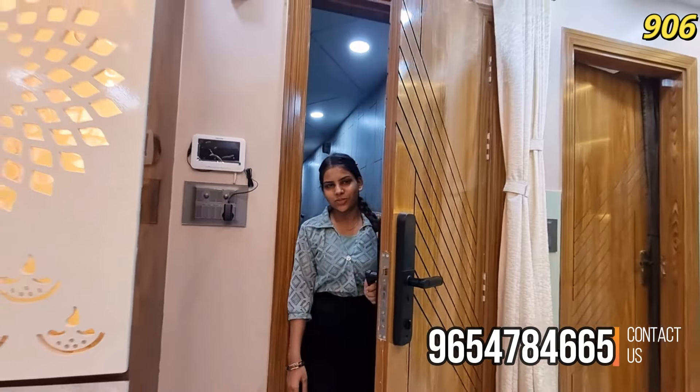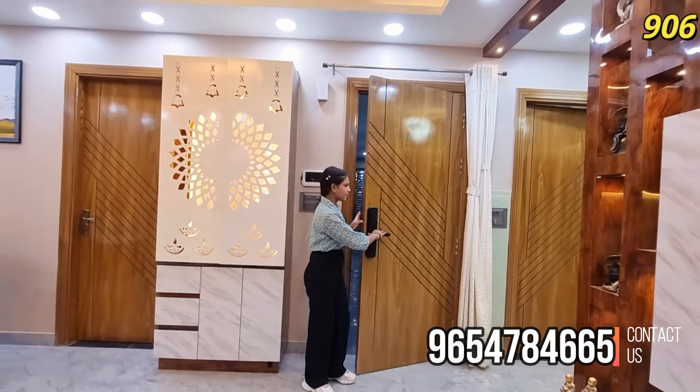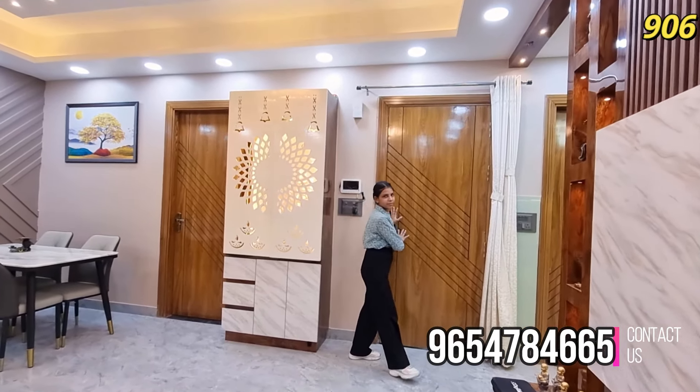You will get a flat with lift and parking. As you can see, I have exited the lift and this is going to be your stairs area. This will be your lobby area. Now we will start the flat tour. With the entrance, this will be your premium quality entrance gate.